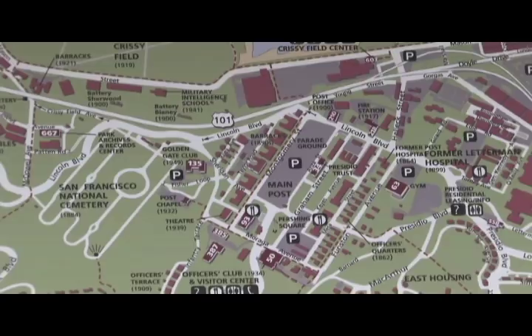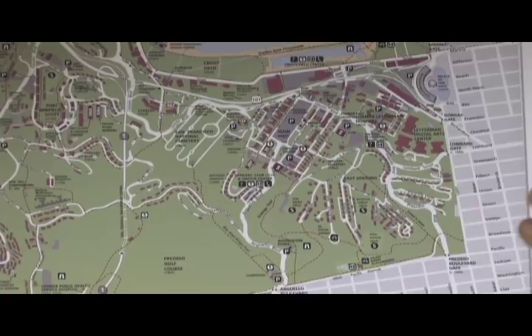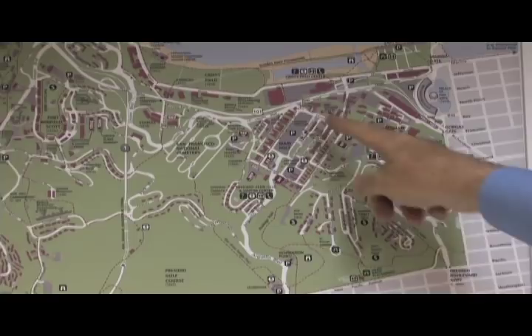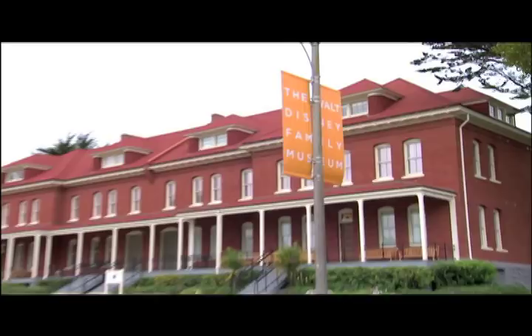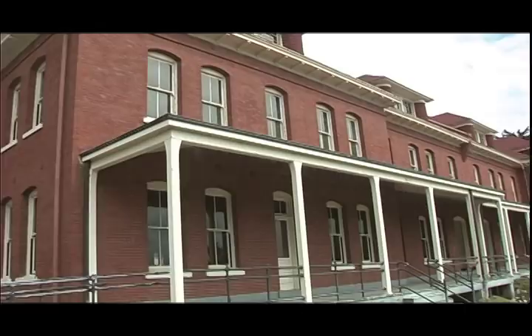On the main post there is what had been a parade ground, now a parking lot, but soon to become a village green, a kind of a green sward once again. And along the west side of the parade ground are these barrack buildings, one of which turned into the Disney Museum. Here is a building built just before the year 1900.